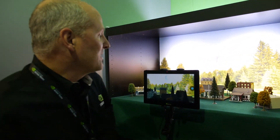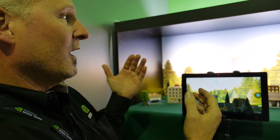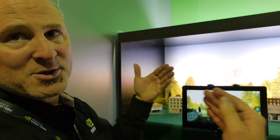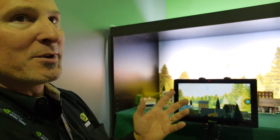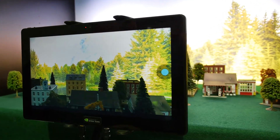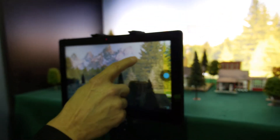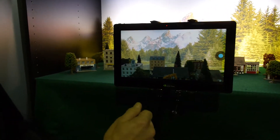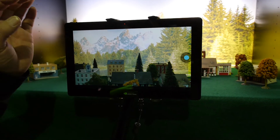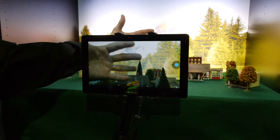With high dynamic range, the challenge is taking a picture where both the foreground and background are exposed properly. The way camera phones do it today is they take two separate images and fuse them together, which has several problems. One is the preview — you never know exactly what you're going to get until the images are fused. So the first thing we did was give you a live preview, doing it all in the processor, so you can see exactly what you're going to get. The other challenge with taking two pictures separately is that if there's any motion in the picture, you get bad motion artifacts.